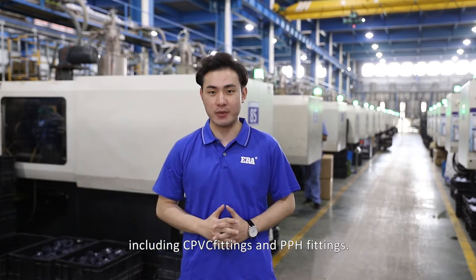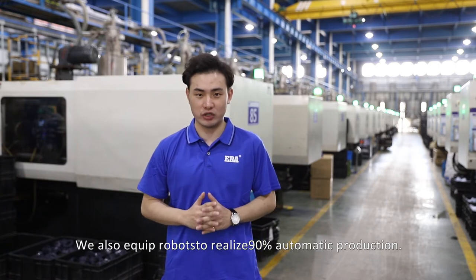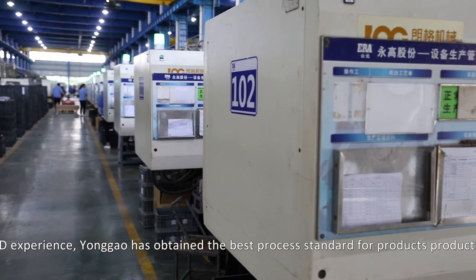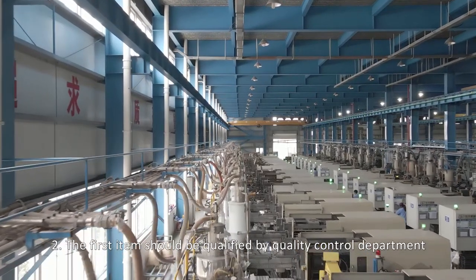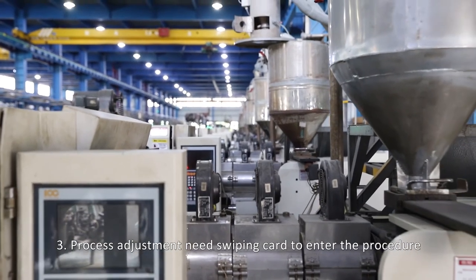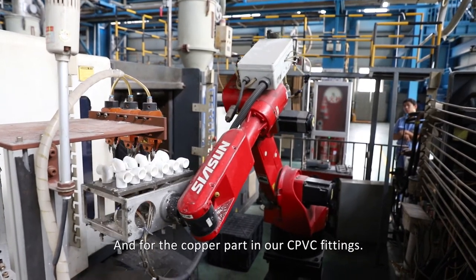For CPVC fittings production, we have 50 injection machines, and for PPH fittings production, we have 20 injection machines. We also equip robots to realize 90% automatic production. After many years of accumulated production and R&D experience, Yonggao has obtained the best process standards for product production. The standard process must be confirmed by the Technology Department, the first item qualified by the Quality Control Department, and then the workshop process standard is logged. Process adjustments require a swipe card, and workers have no rights to modify the machine standard process.